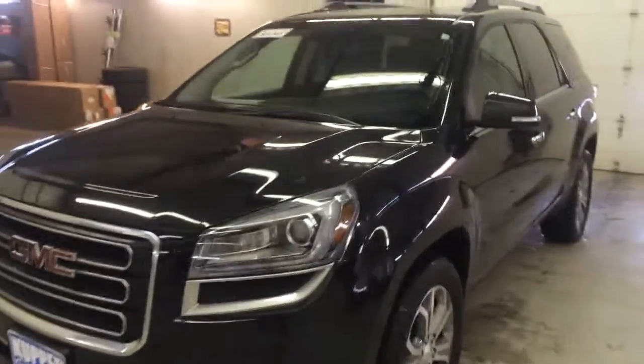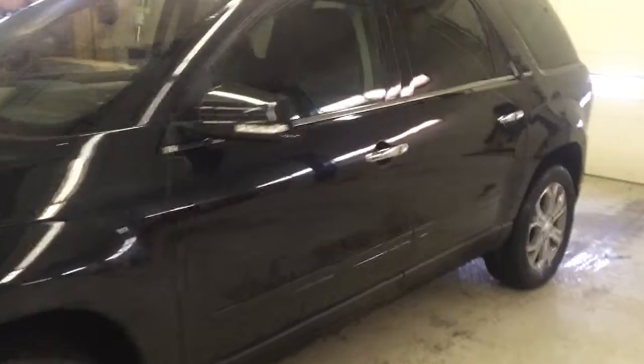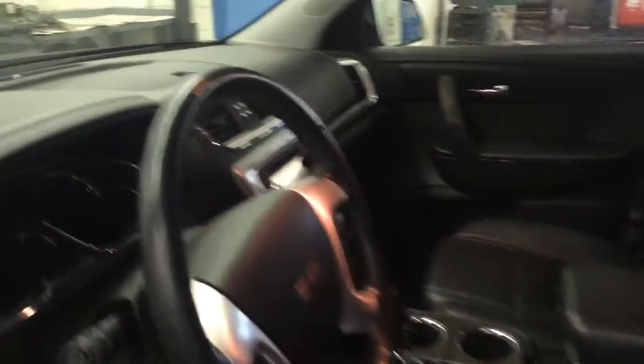Alright Kimberly, so here it is — 2013 GMC Acadia SLT. It's got heated leather, quads, touchscreen radio, backup camera, and a nice sounding Bose audio system in it.